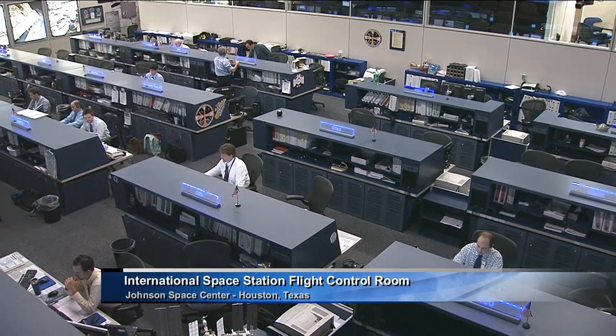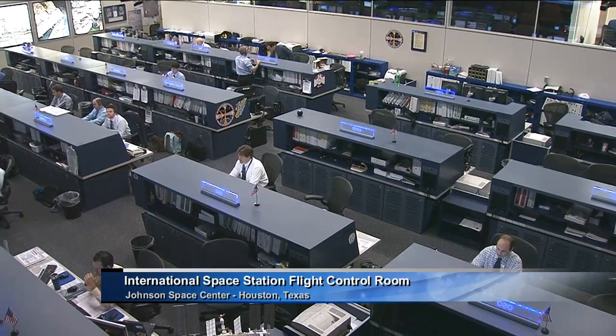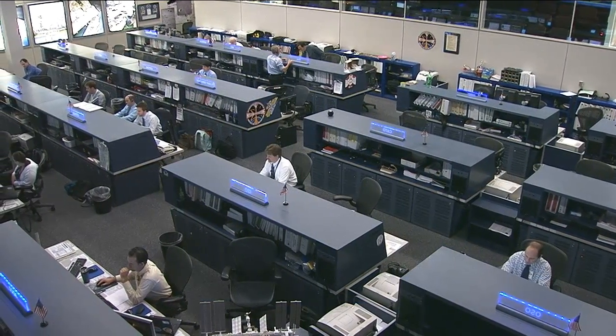This is Mission Control Houston. The crew of Expedition 36 on board the International Space Station has had an extremely busy week on board the orbiting complex.